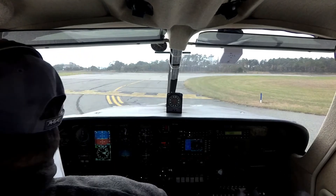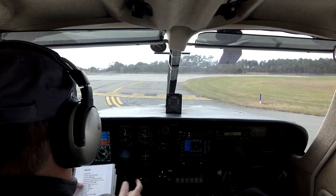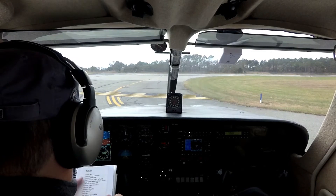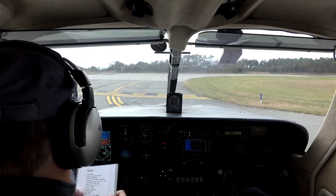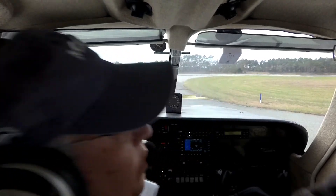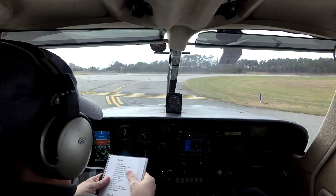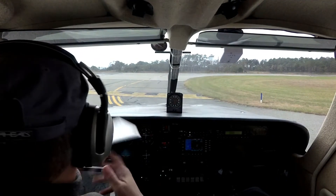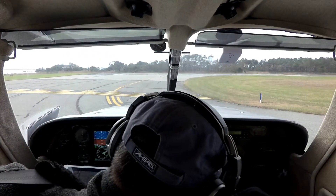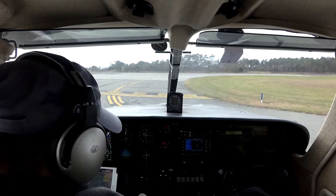Thumbs up. Controls are pre-checked. Throttle is up to 2. Mag checks okay. Prop checked. Induction air heat checked. Vacuum checked. Throttle back to idle. Autopilot is tested and on standby. I am trimmed for takeoff. Fuel selectors on both. Door, door, door — closed, closed, closed, and closed. Brakes relief. Going to go 10 degrees flaps. Full rich. Pump is on.